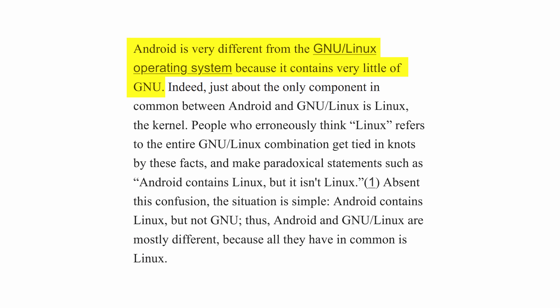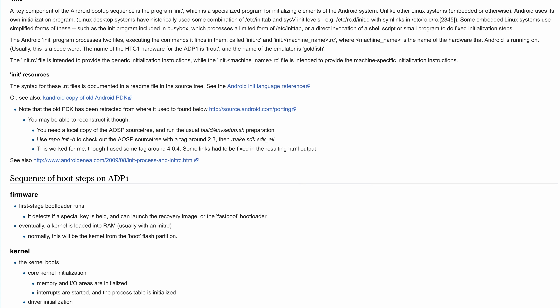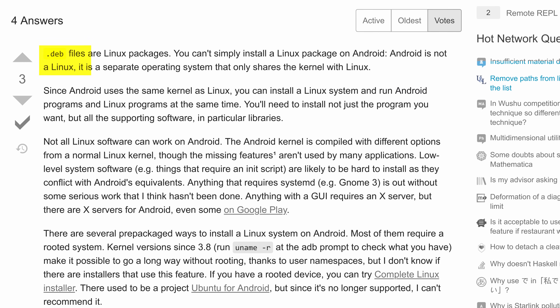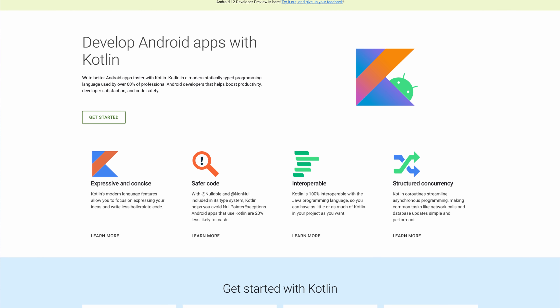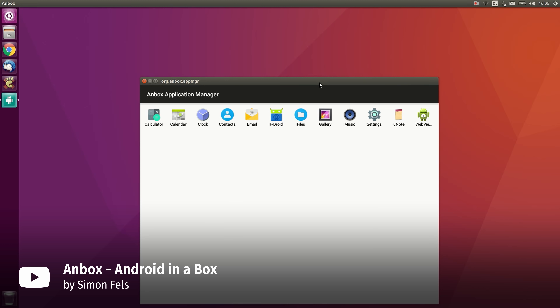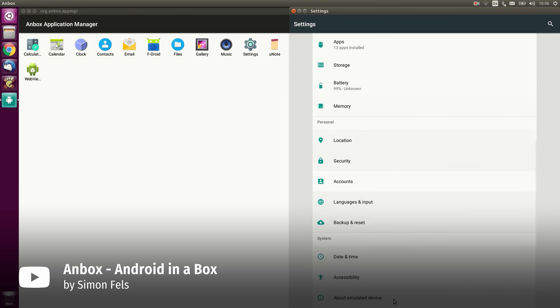Unlike your run-of-the-mill desktop Linux distro, Android doesn't run GNU utilities, doesn't use X or Wayland as its display server, doesn't use systemd, OpenRC, or any other popular init system, and doesn't have a traditional package manager with repositories and dependencies. Android's UI and all of its apps are written in Java or Kotlin, and they don't use any popular Linux toolkits like GTK or Qt. Moreover, if you want to run an Android app on your Linux box, you actually have to use para-virtualization software like Anbox.